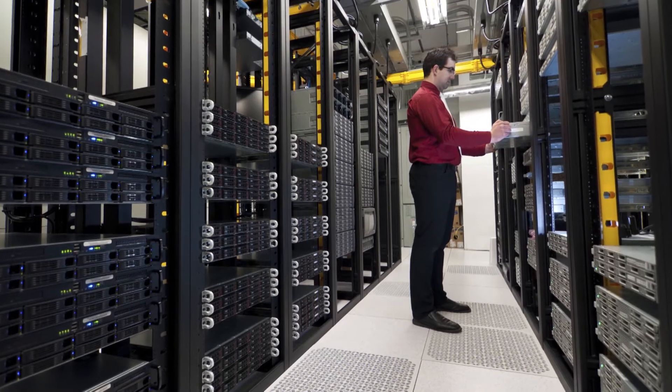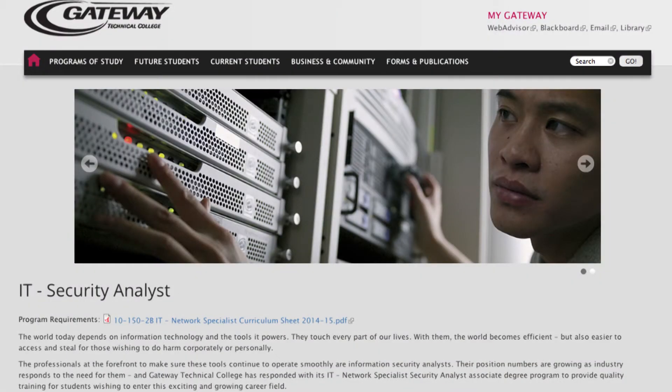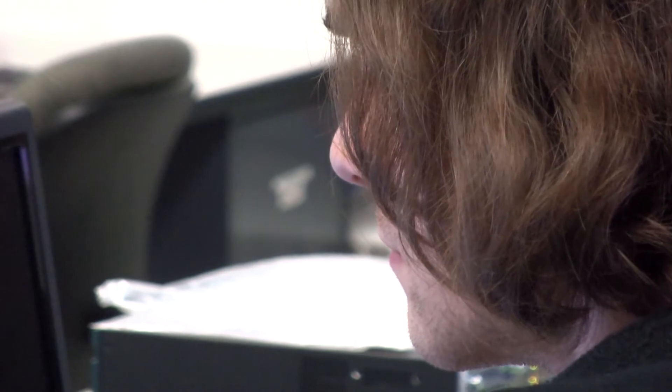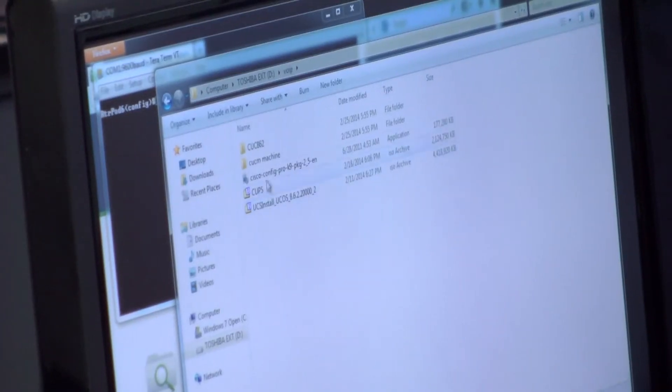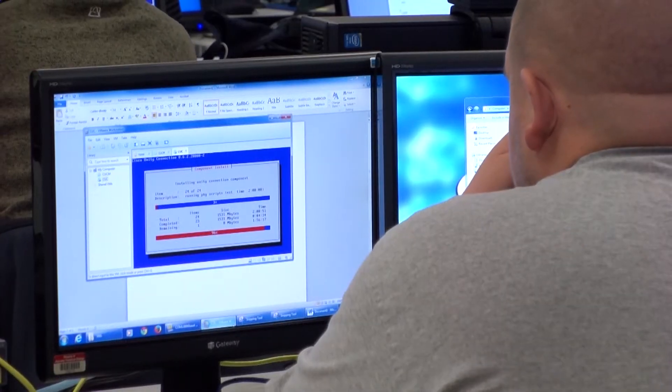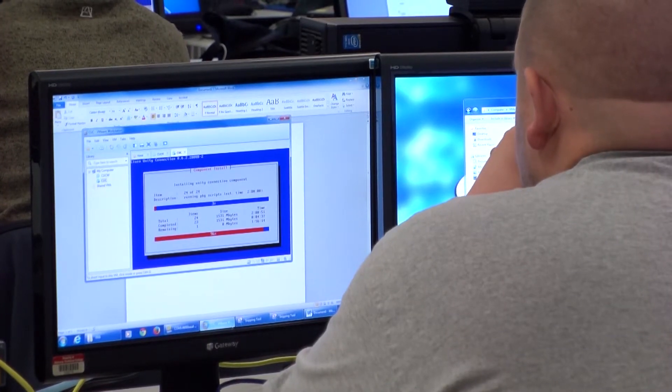The other networking degree is network security. A network security specialist is responsible for ensuring that the network is secure, isn't being hacked into, and isn't suffering any viruses. Then we have our software developer program — a software developer creates programs for business use, game programs, and mobile devices.